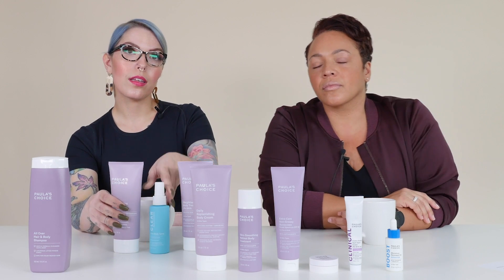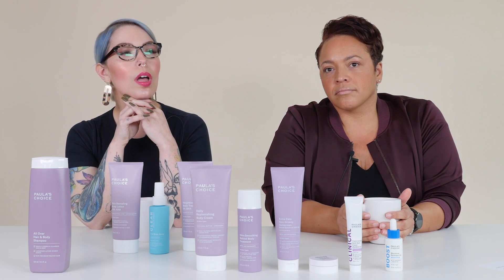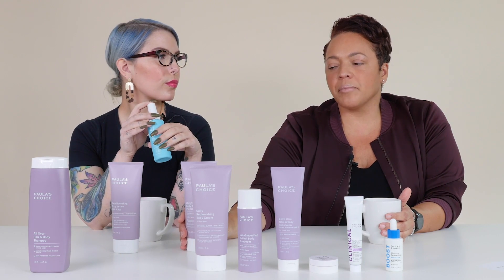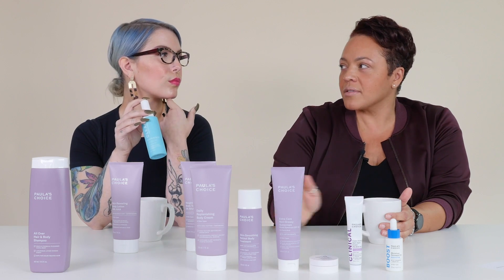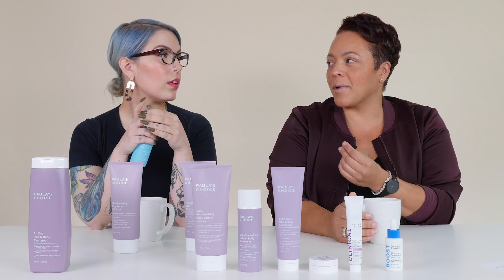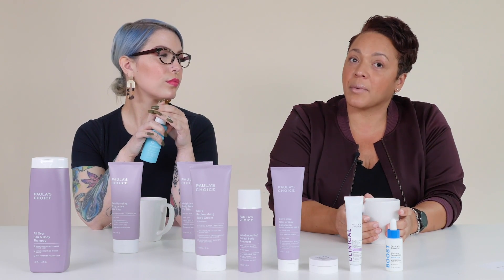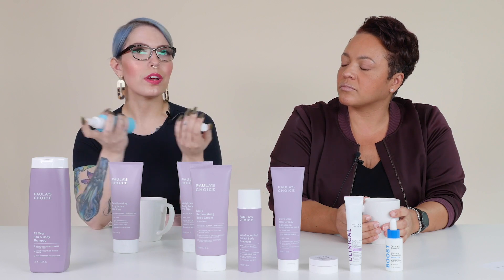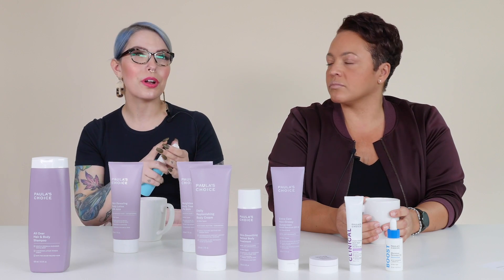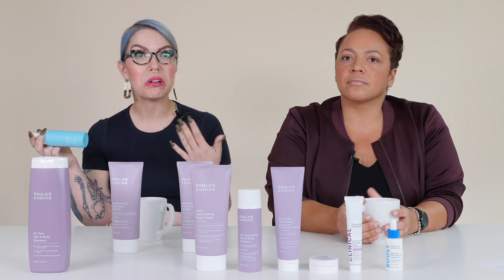Question: which of these can help with underarm roughness? I would say BHA. Either of these, but a BHA — because an AHA could cause a little stinging in that sensitive area. Because BHA is so soothing and calming, I'd opt for that. And especially if you're going to put on deodorant, with the really fine mist of the spray it's not going to feel heavy or occlusive on your underarms. You can just spray it right on and then finish with whatever deodorant or other products you're using.